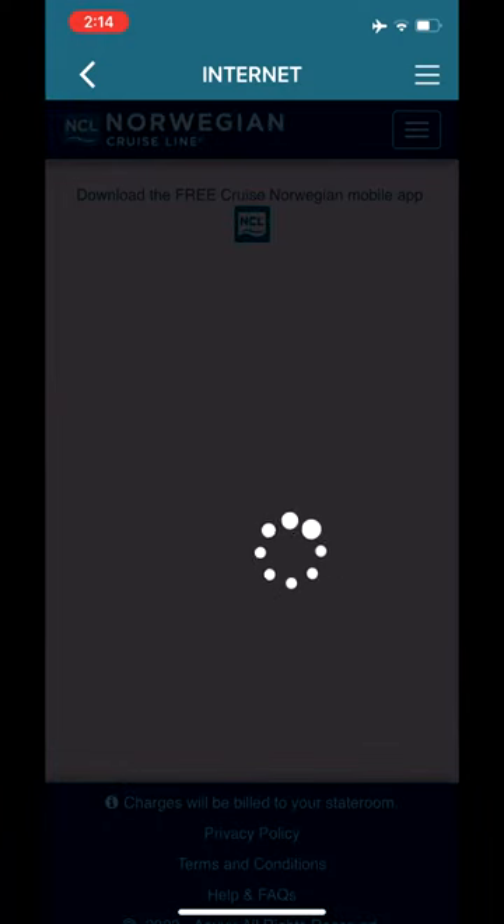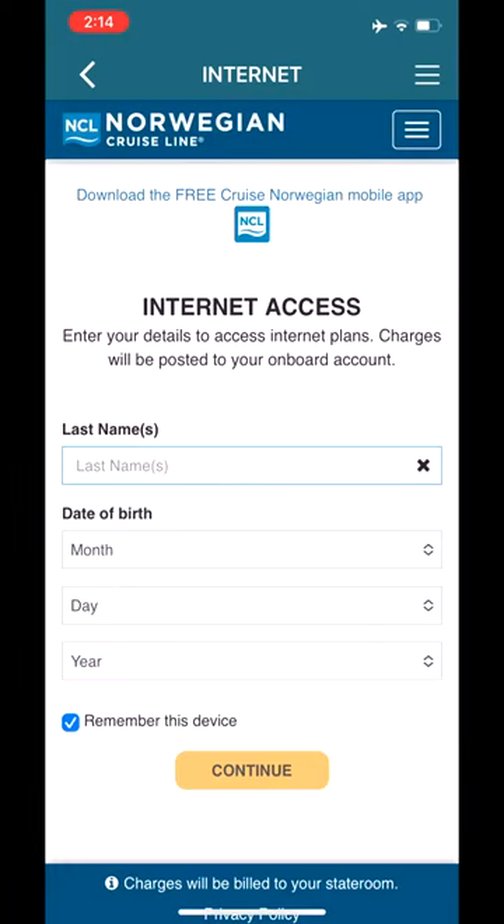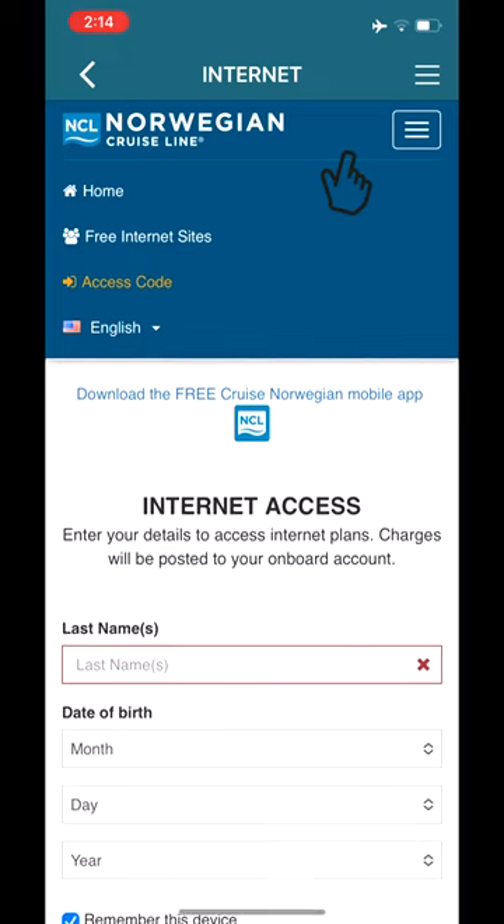The first time you access the internet, you'll need to enter your last name and birthday, as it will bring up the plan that was purchased with your cruise fare. Tap on the second hamburger menu and you'll notice that you can access free internet sites that don't use up your minutes.